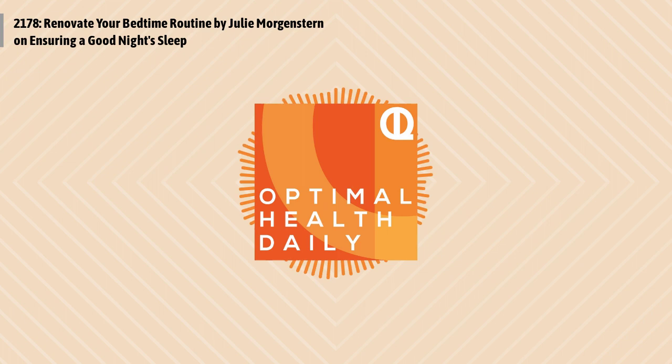So, start getting that bedtime routine in check and start with just one or two of the suggestions from today's article. Alright, that'll do it for today. I hope you have a great rest of your day and I'll see you back here on tomorrow's show where your optimal life awaits.